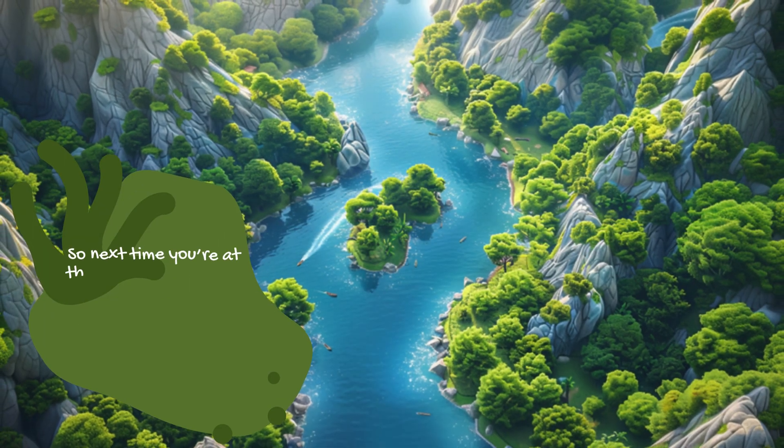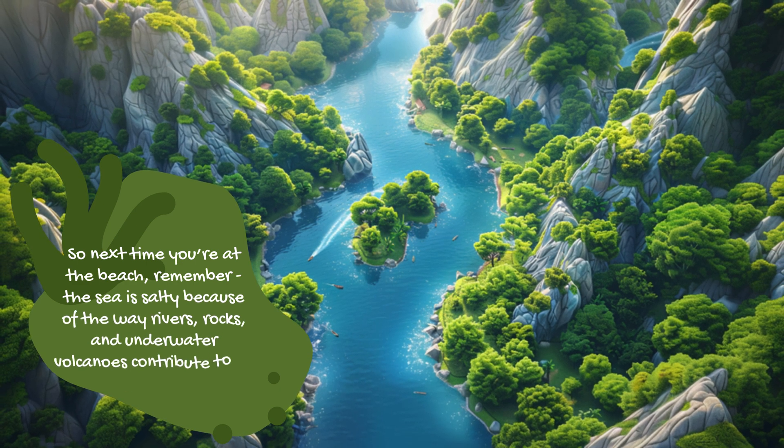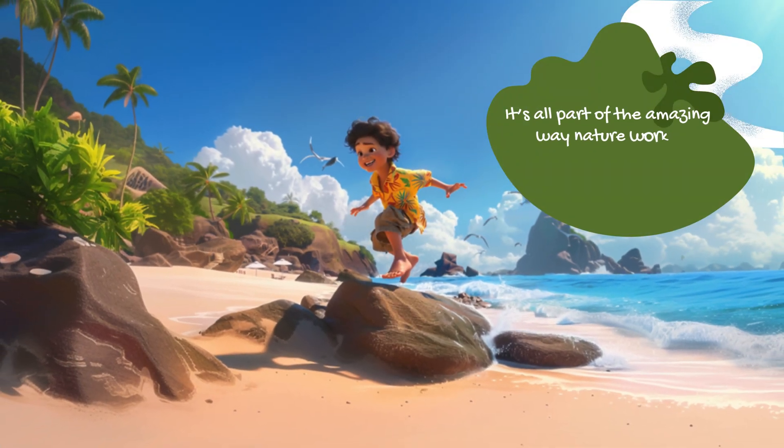So next time you're at the beach, remember the sea is salty because of the way rivers, rocks, and underwater volcanoes contribute to its saltiness. It's all part of the amazing way nature works together.